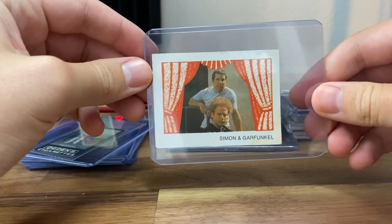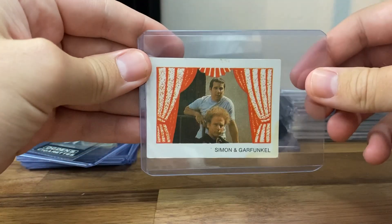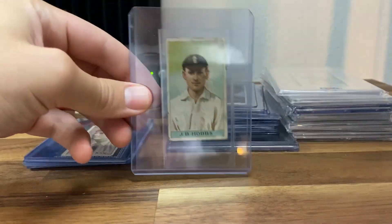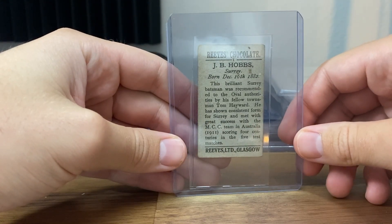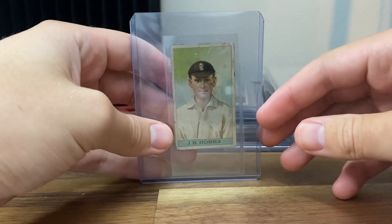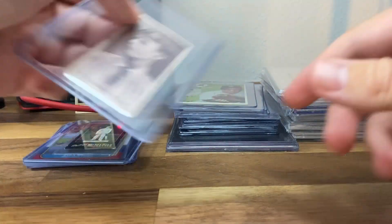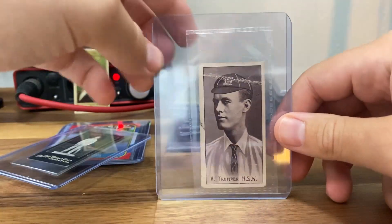Also picked up a Simon and Garfunkel — a pretty early card of theirs, I believe. Then we have Victor Trumper again, and then a chocolate card of Hobbes. I think this is 1911 or 1912 — 1911 dating here, so probably a 1912 card. I have another card in this set but I can't remember who it is.